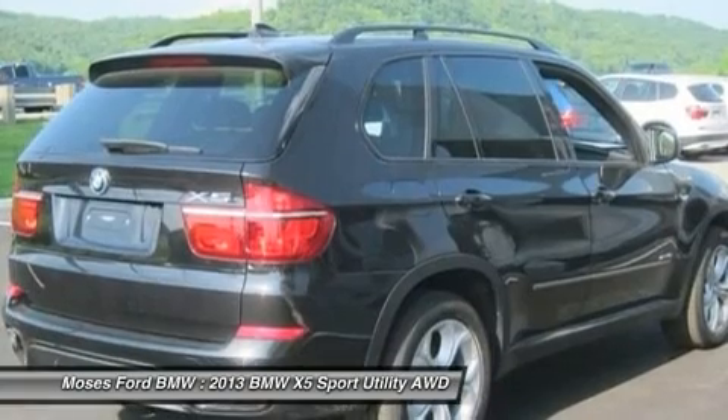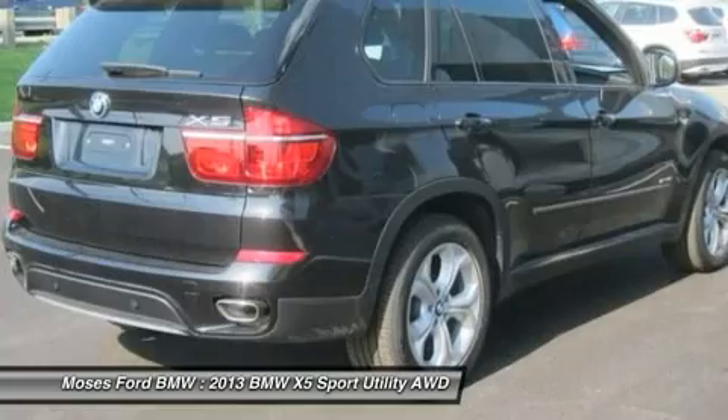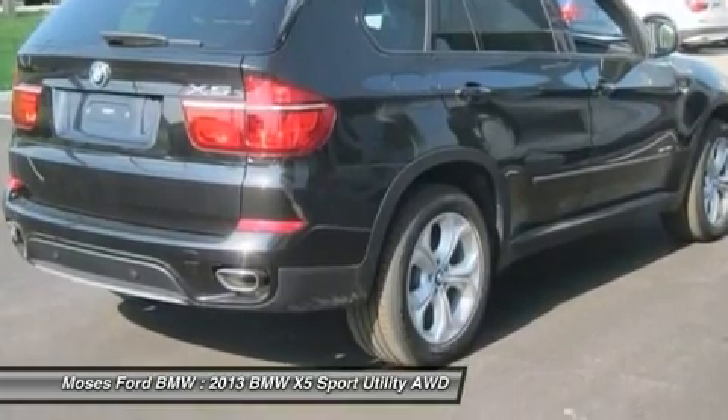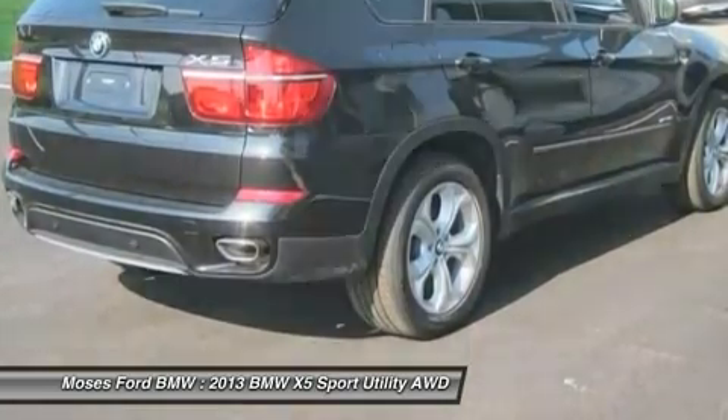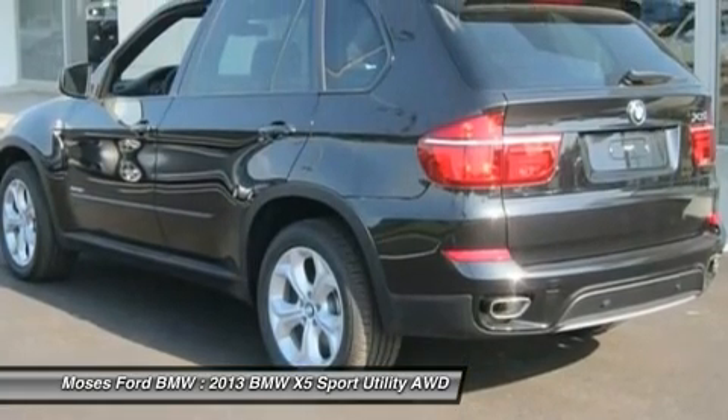Pecats premium package, universal garage door opener, comfort access keyless entry, soft close automatic doors, four zone climate control, compass and rear view mirror, and rear manual side window shades.